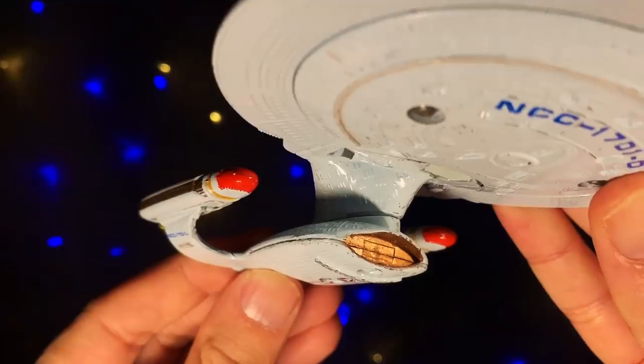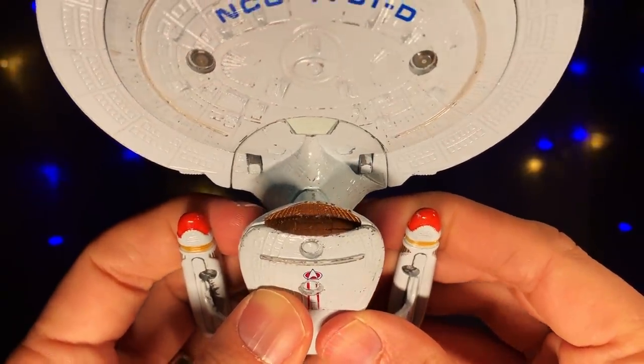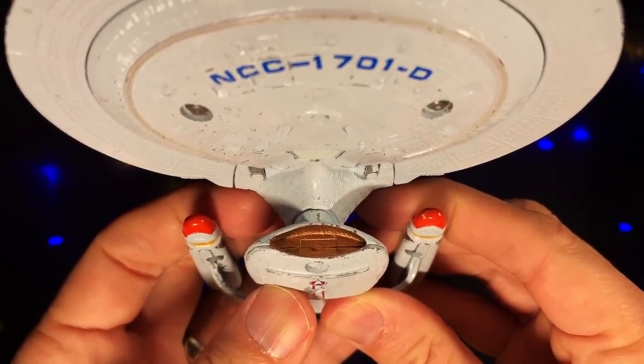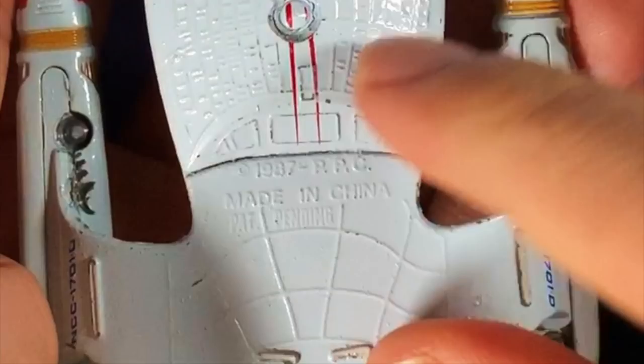Going back to how Galoob started designing this toy before the finished effect shots were done, they used the colors from the actual studio model. This explains the gold color for the warp coils — obviously these are blue by the time we see them on TV, but this gold is a nice touch. The gold color is also used on the main deflector, possibly to keep costs down. The main deflector is the only area of the ship that lacks the fine detail used elsewhere. While the Enterprise D was constructed at the Utopia Planitia Fleet Yards, this was made in China.